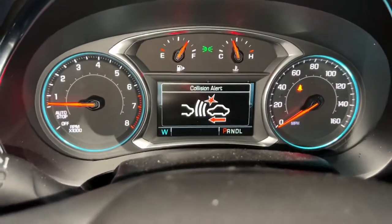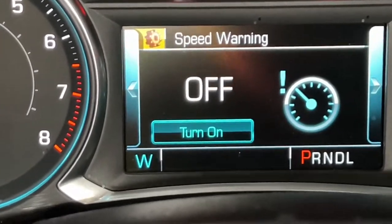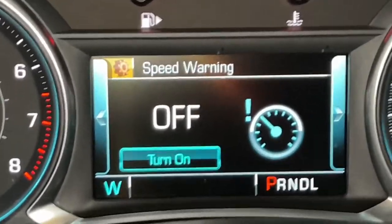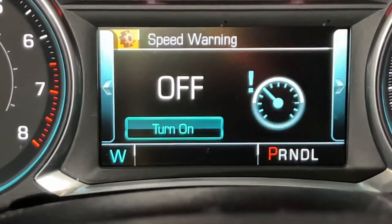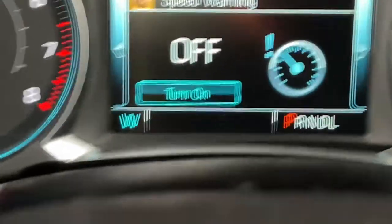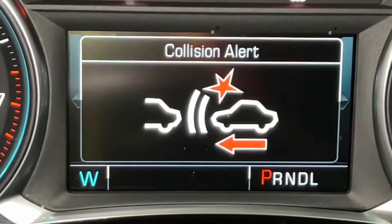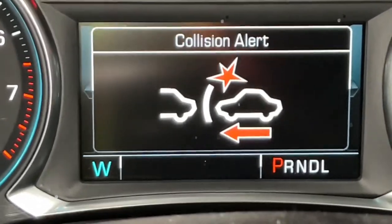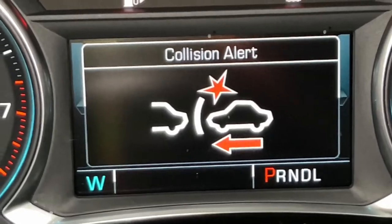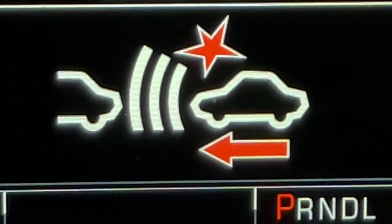Now let's move to the left control section of the steering wheel. The middle button is a collision alert system — whenever you're close to hitting something it'll beep and send multiple alerts. You can set how close you want it to trigger: three different levels. Level one alerts you when very close, level two a bit farther, and level three is the farthest. There's a cool graphic that pops up showing a car with another car in front of it.